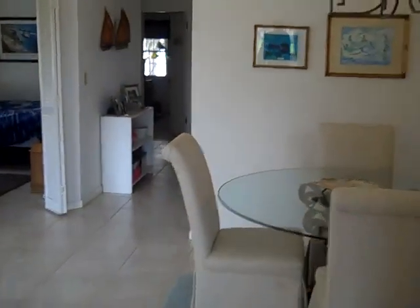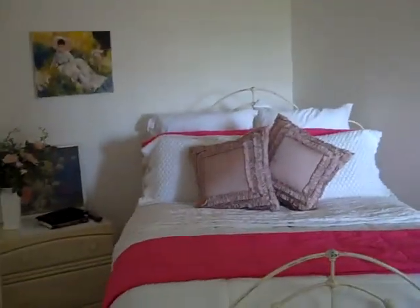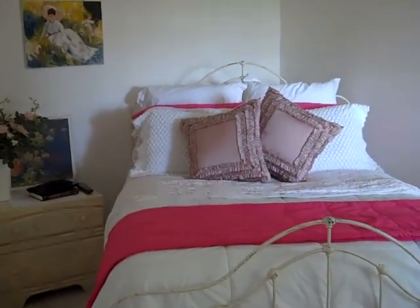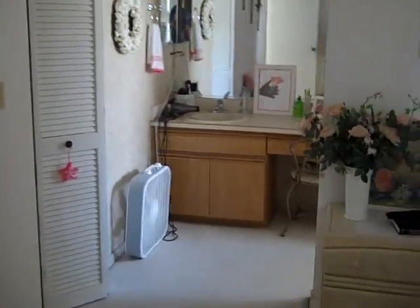Coming back into the dining area, off to the right is where you find the master bedroom. Good size master — I think that's a queen size bed. Very nice. Window out, and this room is carpeted.